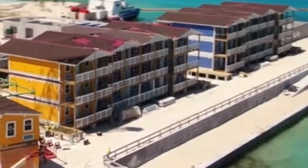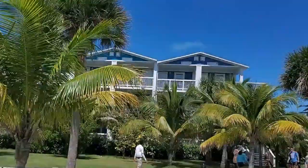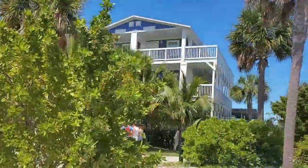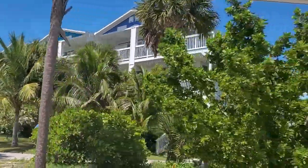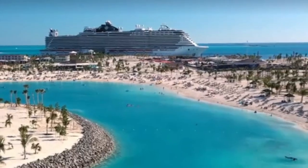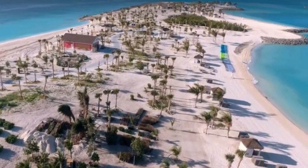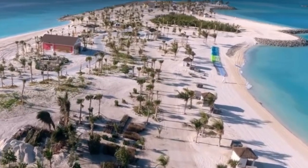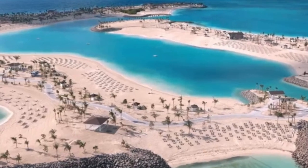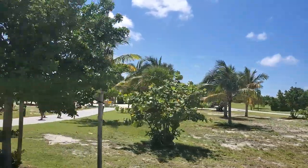The apartments on the island originally housed the workers and scientists. Today, scientists, grad students, and researchers stay in the apartments when visiting the island. In December 2019, the MSC Davina was the first cruise ship to visit the island. At that time, the island was just beginning to come to life, and over the years it has become a beautiful tropical paradise.